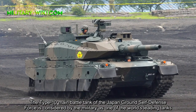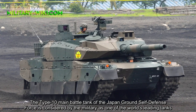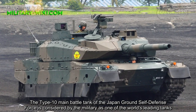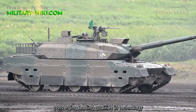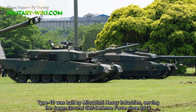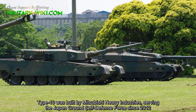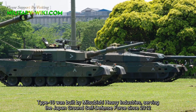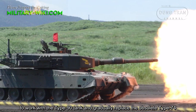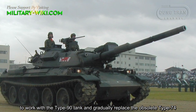The Type 10 main battle tank of the Japan Ground Self-Defense Force is considered by the military as one of the world's leading tanks, converging leading qualities in technology. The Type 10 was built by Mitsubishi Heavy Industries, serving the Japan Ground Self-Defense Force since 2012, to work alongside the Type 90 tank and gradually replace the obsolete Type 74.